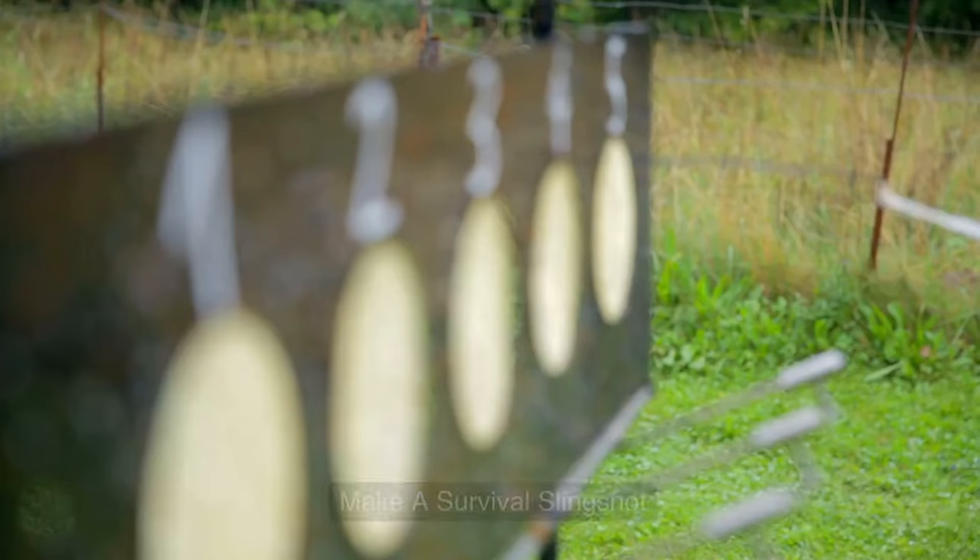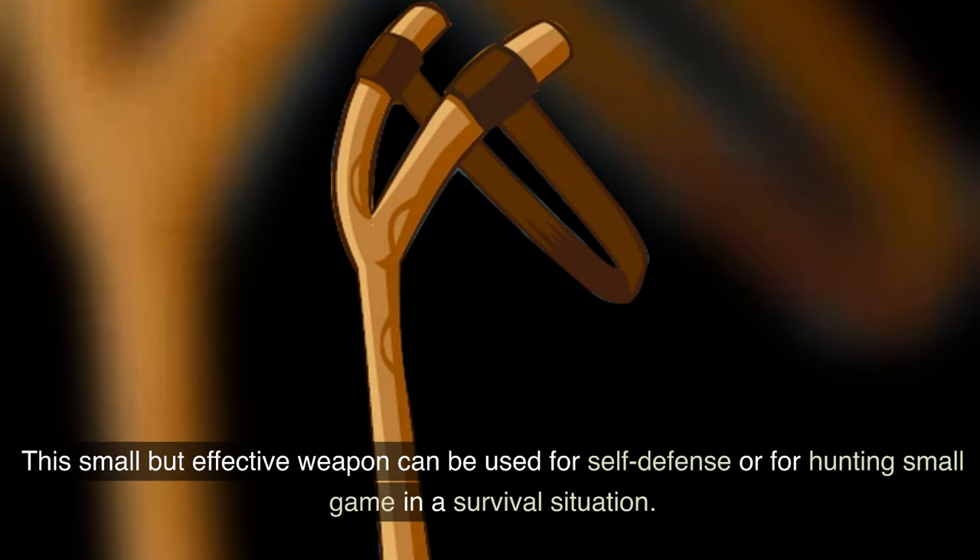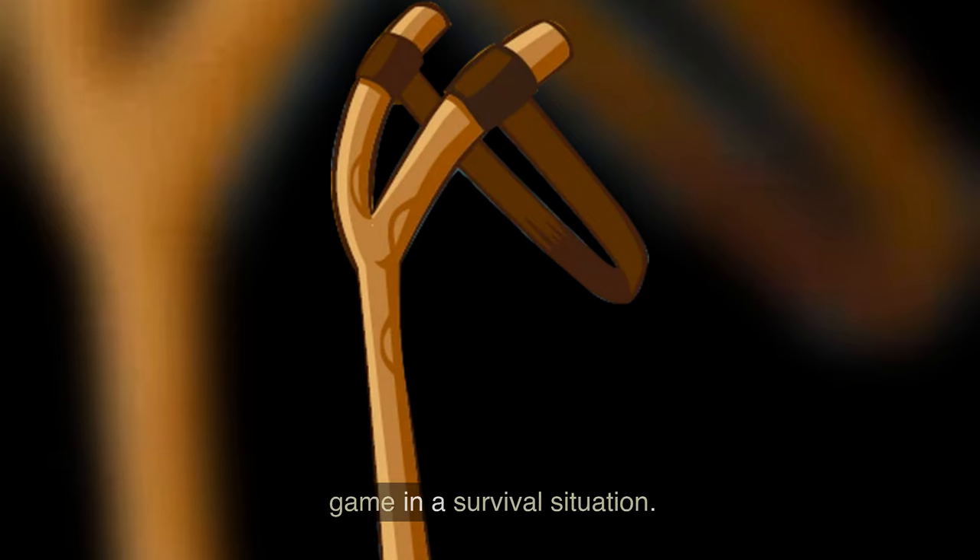9. Make a survival slingshot. This small but effective weapon can be used for self-defense or for hunting small game in a survival situation.